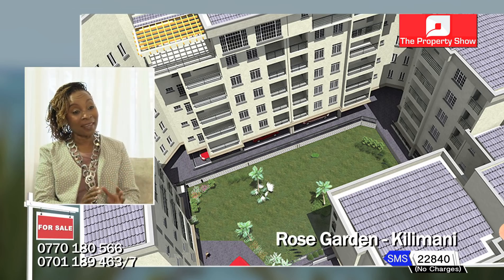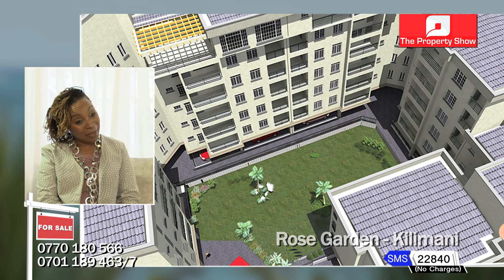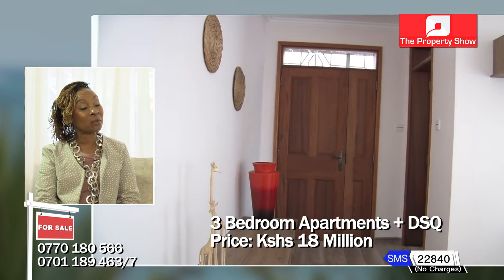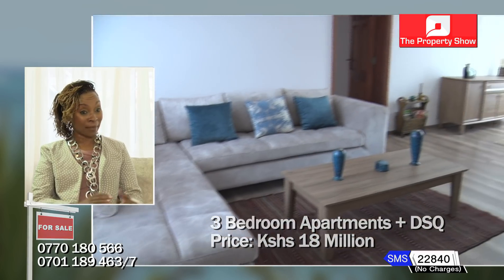This project is called The Rose Garden, and it's called The Rose Garden for a reason — there actually is a central rose garden that every apartment has a view of. It's a property that has been in our family for many years, and a point came where my parents felt they wanted to develop it, and they started.